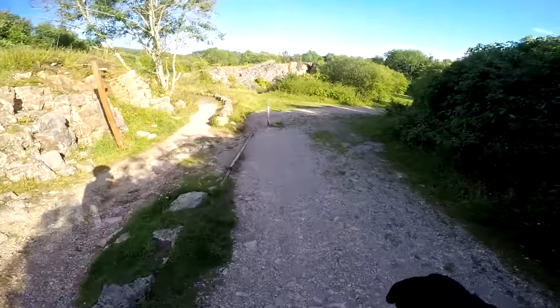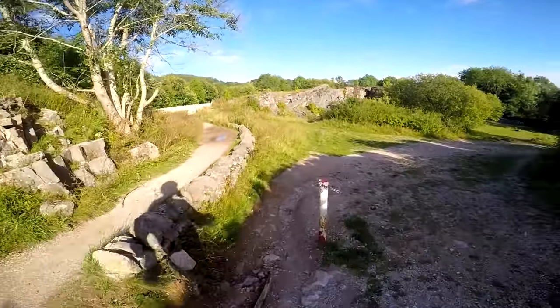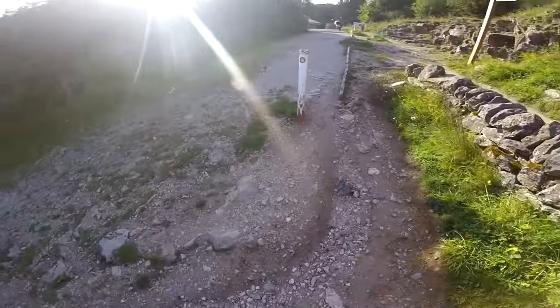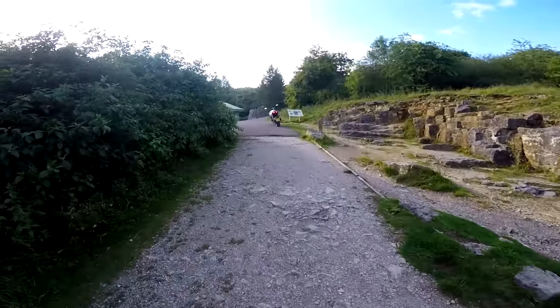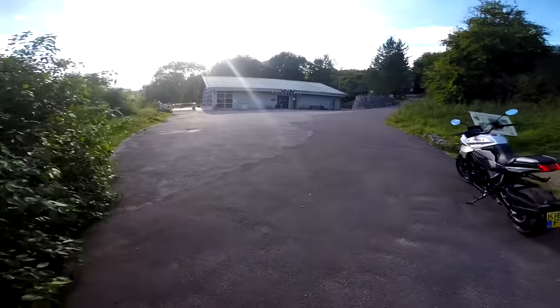I used to come down here years ago on crossers. Old issues quarry - I remember coming down on my crosser when I was a kid, on my own, and losing it at the bottom of a quarry. It was a good idea, wasn't it? Yeah, that's how you cut your teeth, folks.